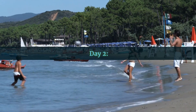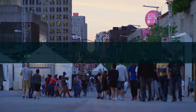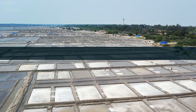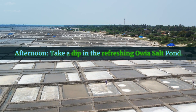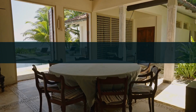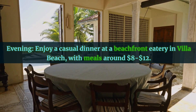Day Two: Morning — visit the lush Montreal Gardens with an entrance fee of about $5. Afternoon — take a dip in the refreshing Owea Salt Pond, free. Evening — enjoy a casual dinner at a beachfront eatery in Villa Beach, with meals around $8 to $12.